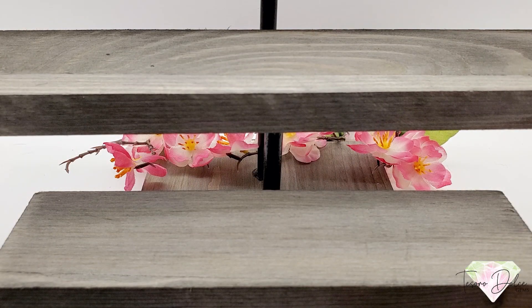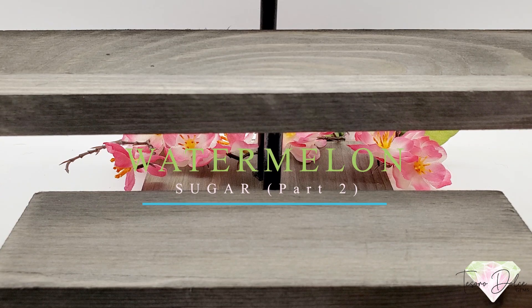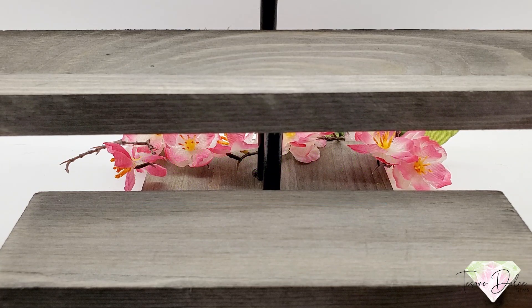This is Amanda with Tesoro Dolce. Thank you for joining us today. This is Watermelon Sugar Part Two — some more beautiful gemstones with very watermelon-esque colors, pinks and greens. We have the star of the show coming up in just a little bit. Don't forget to subscribe to our YouTube channel and hit the notification button so you can be reminded when a new video loads.